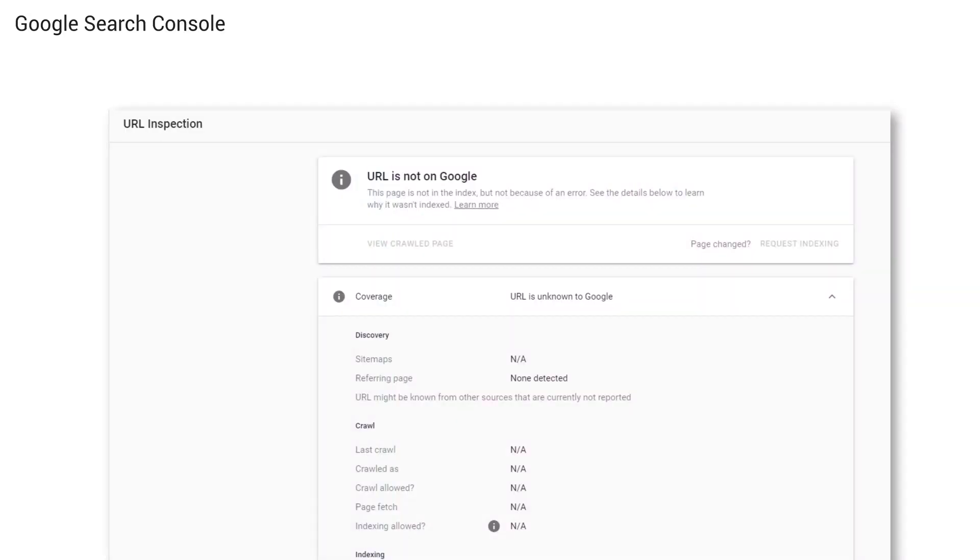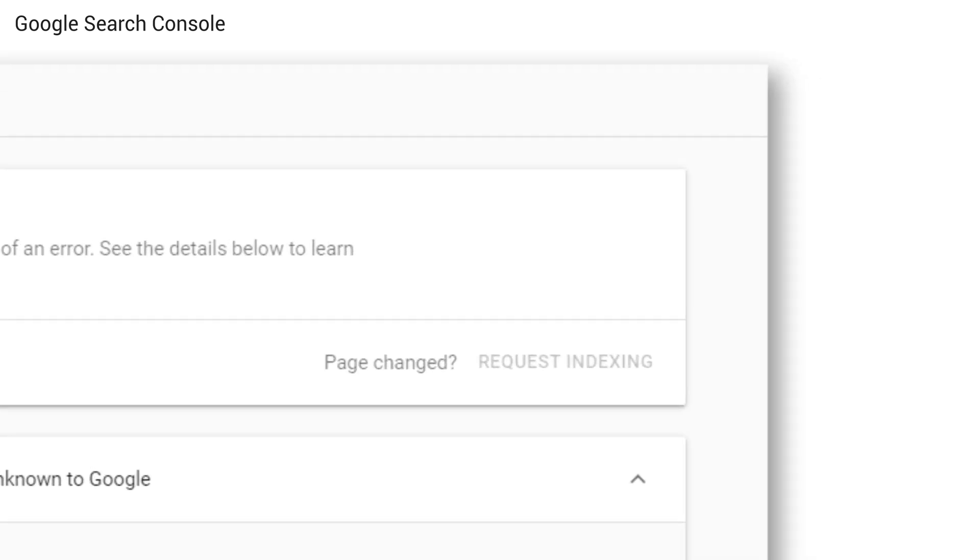Once you're logged in, copy and paste the URL you want crawled into the search bar at the top. You'll then see a report that tells you if your URL is on Google, and then an option to request indexing. Crawling and indexing can take a few weeks, so be patient once you make your request.